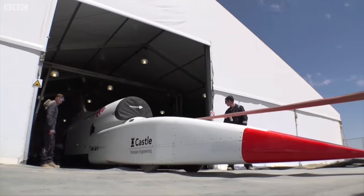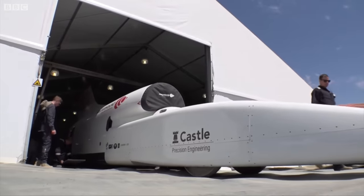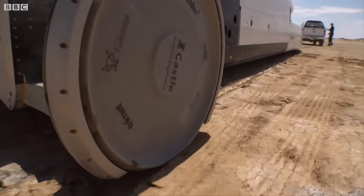This is the Bloodhound Landspeed record car, the most advanced straight line racing car ever created. Designed to be capable of travelling ultimately at 1,000 miles an hour.